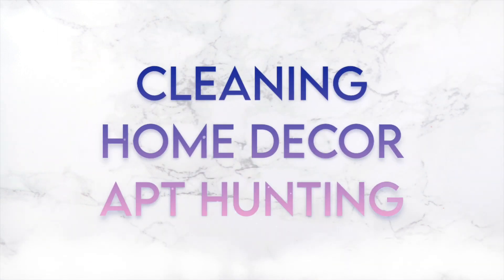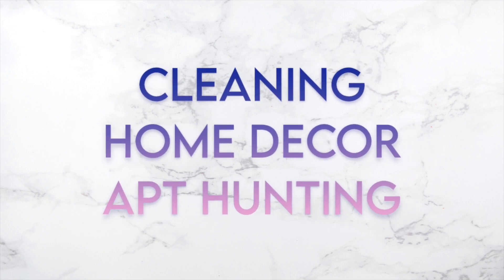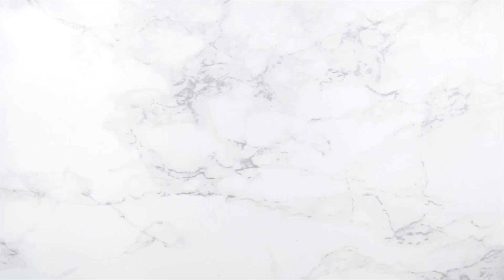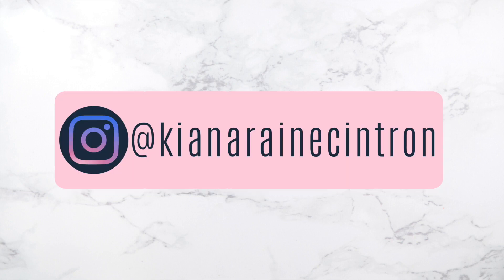Coming up soon on my channel — make sure you subscribe because we have cleaning, home decor, and apartment hunting coming very very soon. If that's what you're interested in, make sure you stick around and give this video a thumbs up if you liked it. Please subscribe and if you want to see me more often, make sure to follow me on Instagram. I hope you all enjoyed today's video — I'll see you in the next one, bye guys!